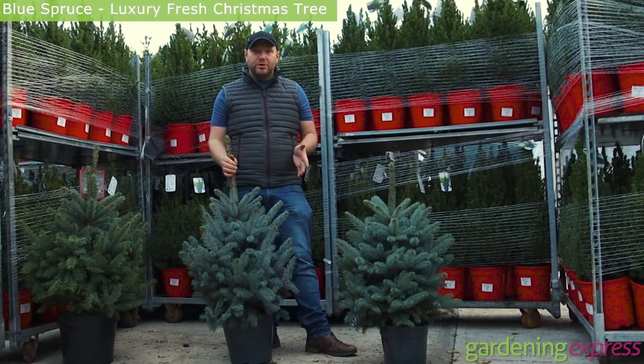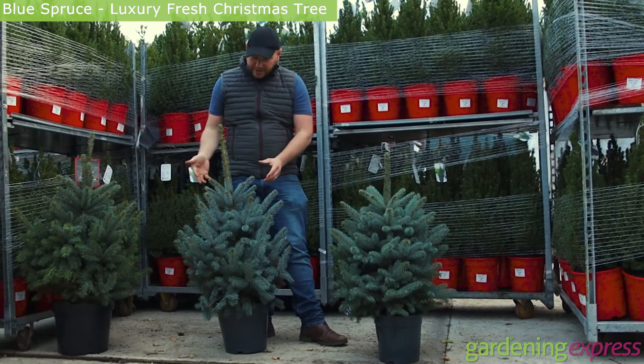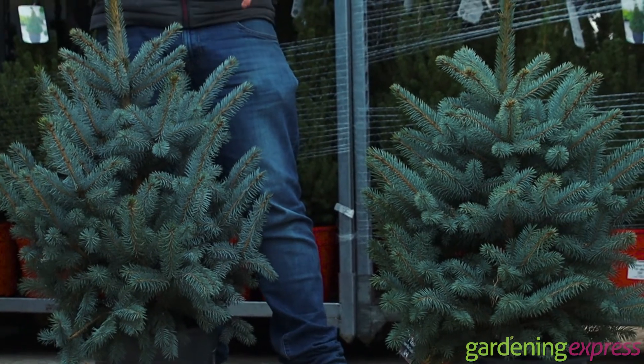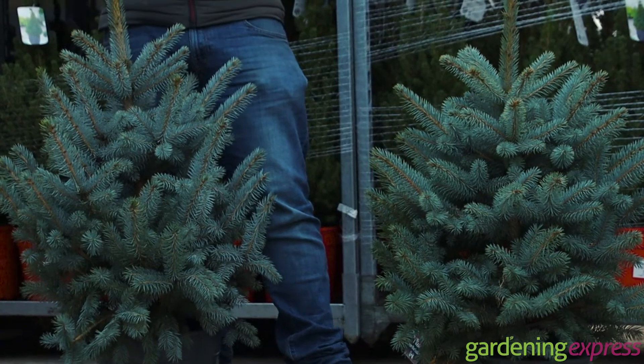So here I've got blue spruce. This is perhaps my favourite one to be honest with you. It's got this lovely iridescent blue colour to it. You can keep them inside for the festive period — just keep them well watered. They've got roots in these pots, and then after that move them outdoors.